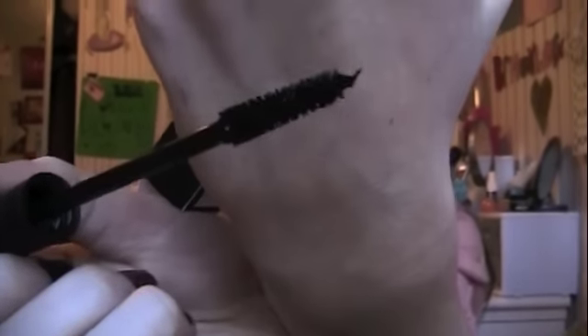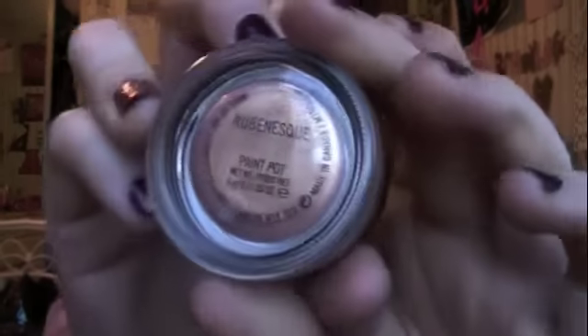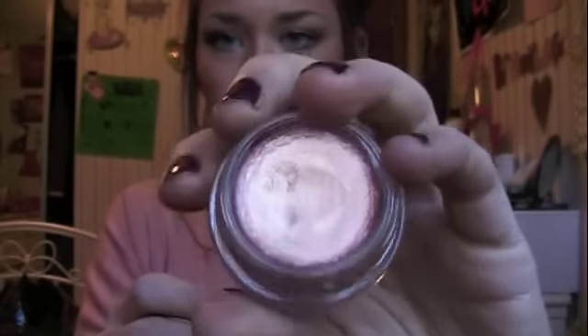I also got a MAC mascara in Zoom Fast, which is a nice black lash mascara. The bristles on this are super gorgeous. And the last thing I got from MAC was a paint pot in Rubenesque. It's a really nice shimmery peachy-pink color with a tint of orange, yellow, gold, and bronze. It's just a really pretty color — you use this as an eye base, and I absolutely love this paint pot.